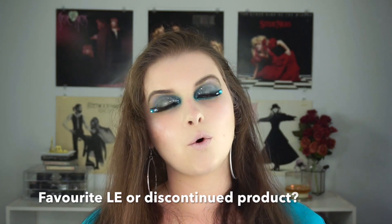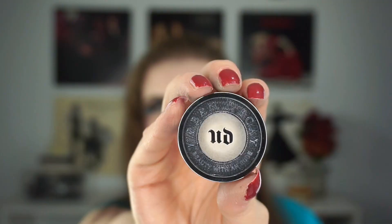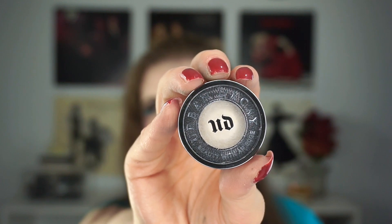The first question is actually a very simple one: your favorite limited edition or discontinued product? I have a little note in brackets — something that you've purchased, owned, or tried. I think it's a little bit different to talk about something you've never used. These tag videos you're free to change in whatever way, but for me I wanted to talk about something I really truly love, and that has to be Urban Decay's Roadstripe eyeshadow.